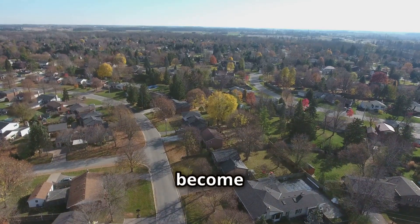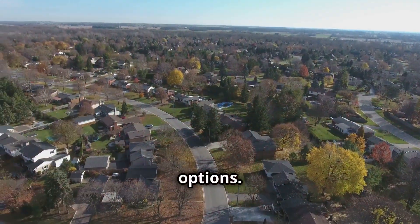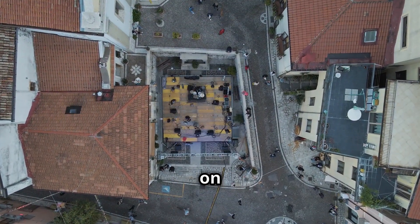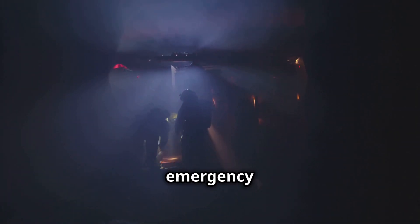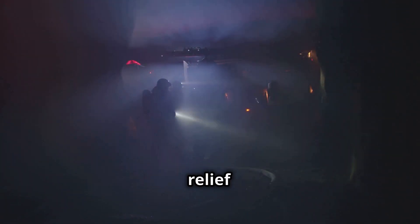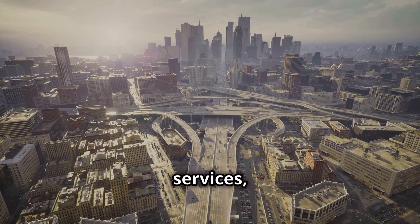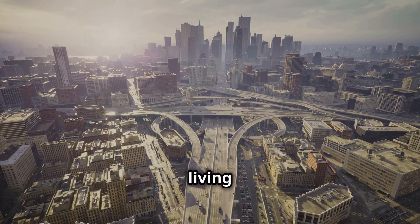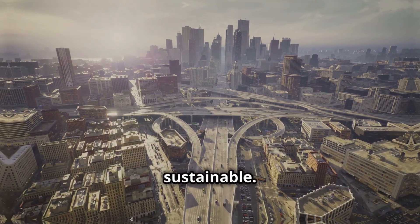Suburban areas could become more attractive as residents gain access to faster and more convenient transportation options. The impact of EVTOLs on city life extends beyond transportation — they could revolutionize emergency response, enabling faster and more efficient medical evacuations, firefighting efforts, and disaster relief operations. From transforming commutes to enhancing emergency services, EVTOLs have the potential to reshape urban living in countless ways, making cities more livable, efficient, and sustainable.